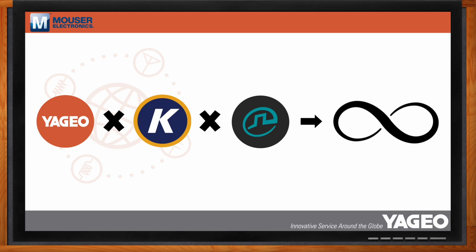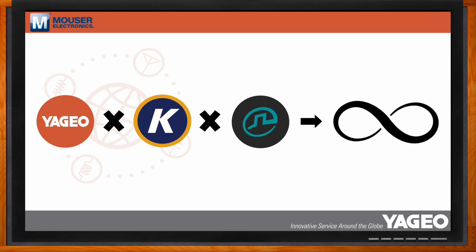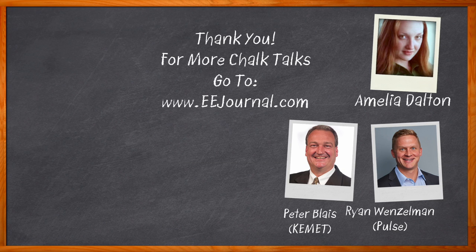Well, I think that's all I have time for today. Thank you so much for joining me, Peter. Thank you for having me — I always enjoy these sessions. And thank you for joining me, Ryan. Thank you for having me. And before we go, don't forget to click that link — there you can find even more information about this topic from the Yageo Group. For Chalk Talk, I'm Amelia Dalton from eejournal.com. For more Chalk Talks, head on over to the Chalk Talks section of EE Journal, or head on over to YouTube at YouTube.com/eejournal.